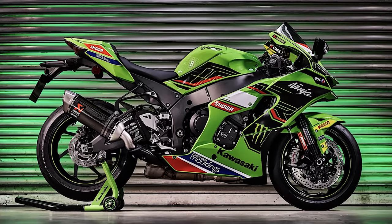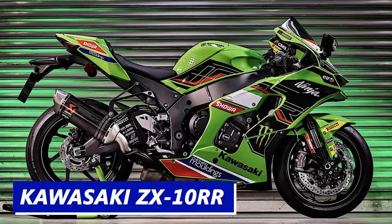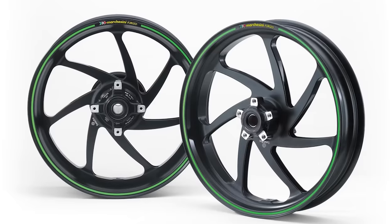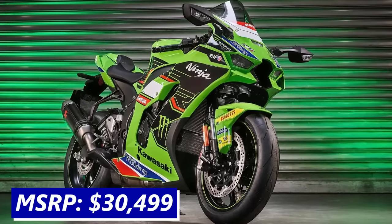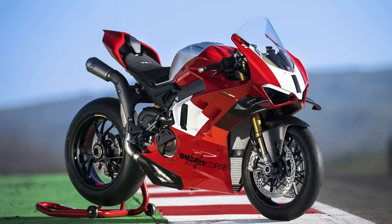Similar to the elevated R1M package, Kawasaki also sells the ZX-10RR, which is as close to their homologated race machine as you could purchase. It features Kawasaki's variable air intake system, upgraded pistons and connecting rods, forged wheels, and Pirelli Diablo Rosso Supercorsa tires. This limited production model costs $30,499, and in my opinion, if you're starting to creep up into the 30s, you might as well get a V4R.